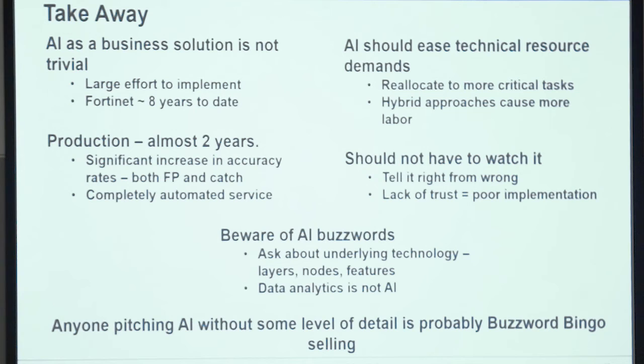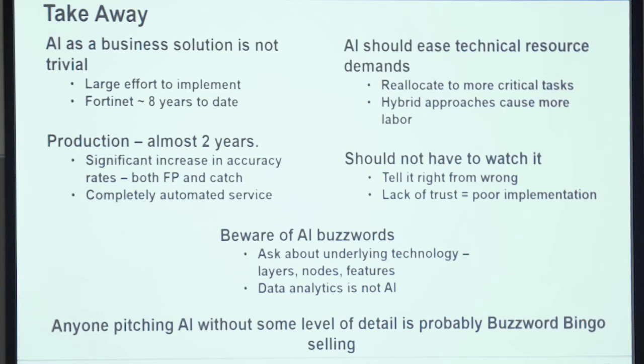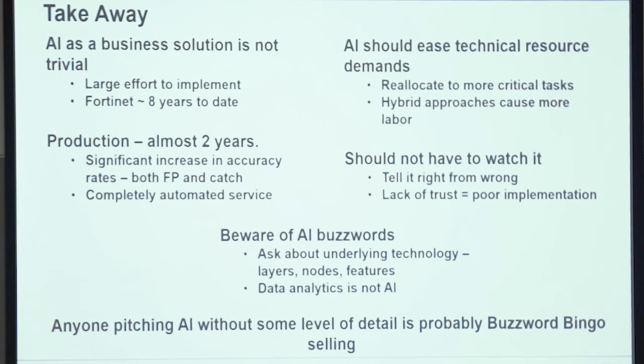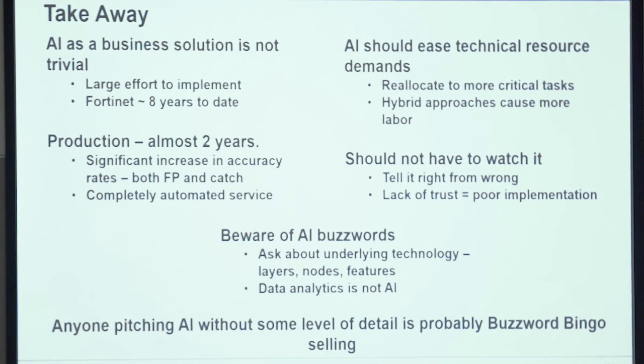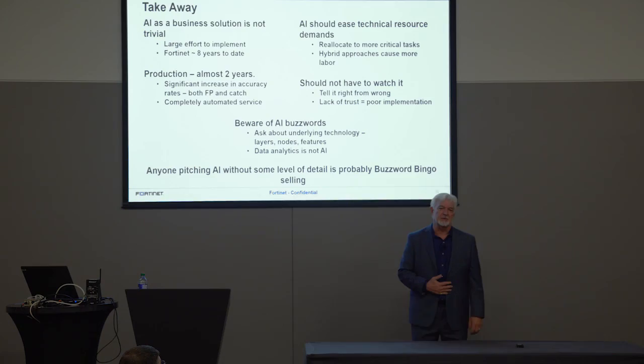You should not have to watch it and tell it right from wrong — there are some out there where you constantly have to intervene. Beware of buzzwords — AI is a big one right now, and analytics systems are being touted as AI. And last: if anybody comes to you and pitches AI and they don't have some fundamental knowledge of how it works or what it's really doing, they're probably just selling you buzzwords. Be careful out there. You've got some basic terms, you've got some concepts, you're armed with knowledge. Thank you so much for your time today, I really do appreciate it.